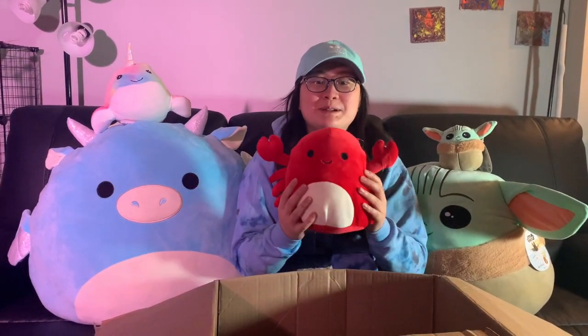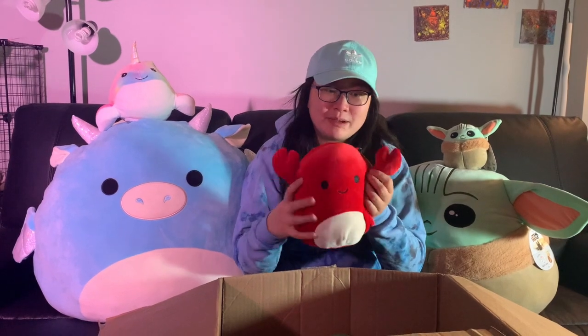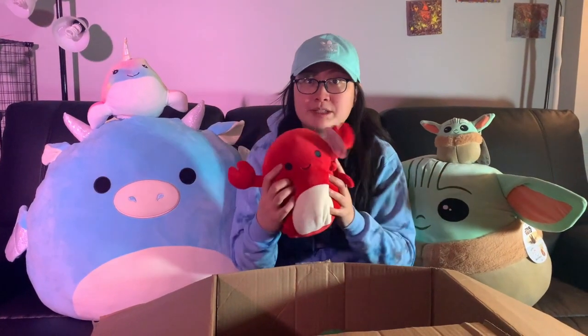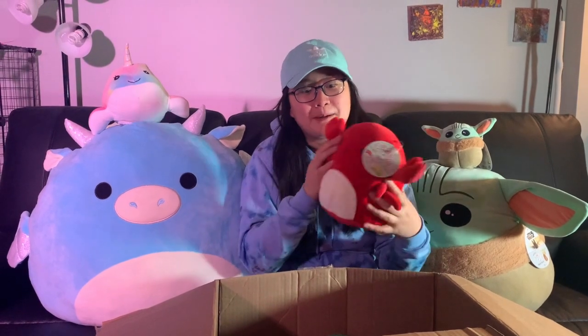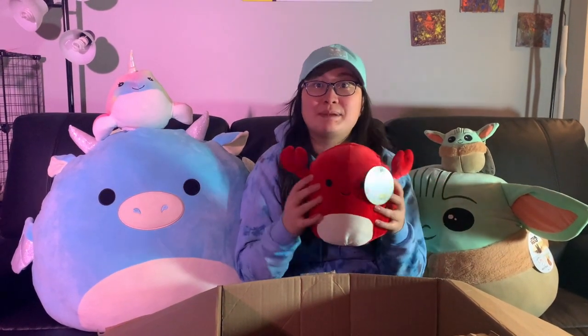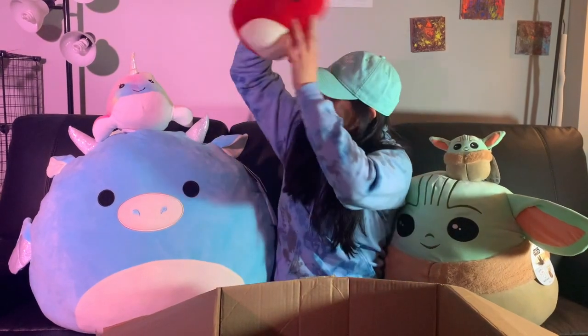Here's the crab! Amazingly, this one still has its tag — a lot of them are all gone because of my dog. But this crab, this is my favorite. It's when they just have these two little eyeballs and one smile — it just makes me feel like everything's okay.